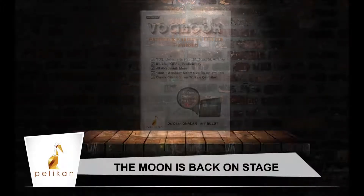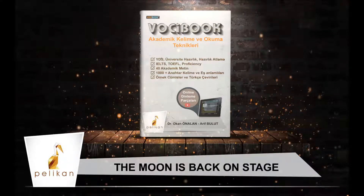Vocabook 1 Unit 7: The Moon Is Back On Stage. Several months ago, NASA asked the scientific community what kinds of research it should carry out when it returns humans to the moon.